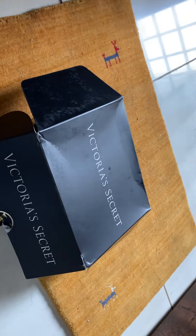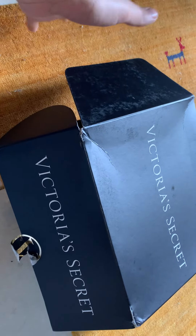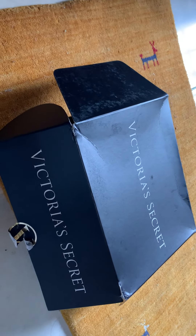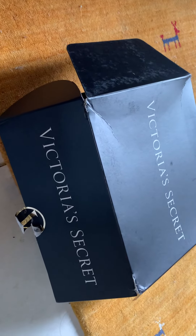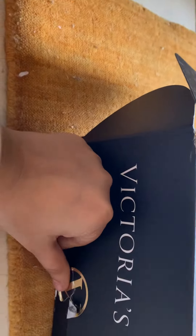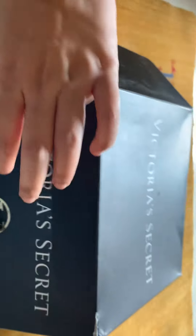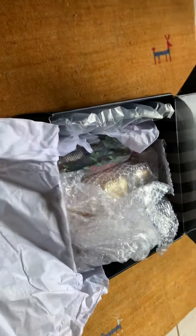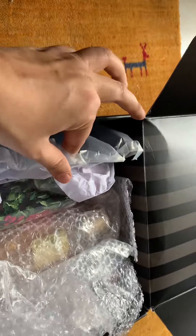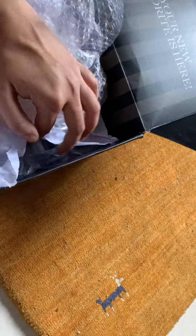Hi guys, welcome to the Victoria's Secret fragrance haul. This is the cardboard box in which I received the three fragrances I ordered as a combo. I just opened it now because I just received the product. There was a seal sticker with a 'V' here which I removed to open the box. It's just a normal cardboard box with paper wrapping, but they have given good cushioning so that your product is safe.